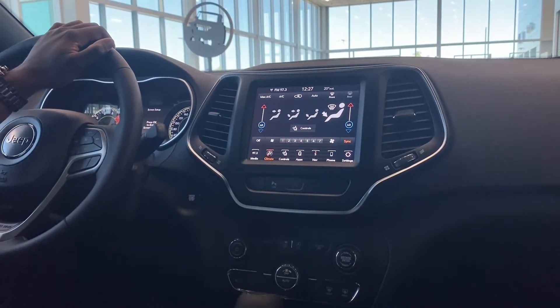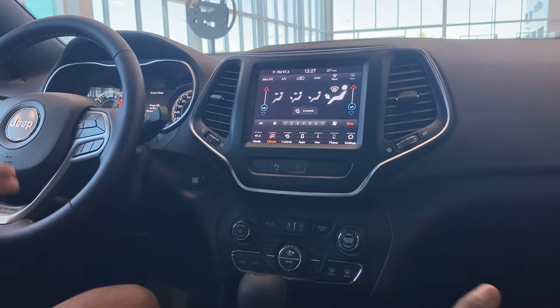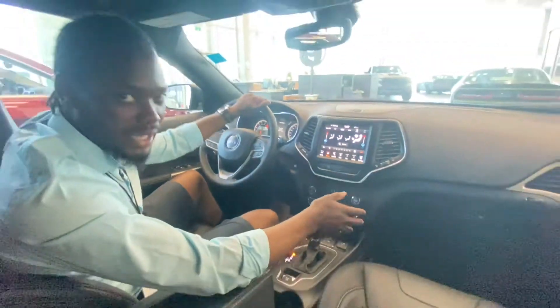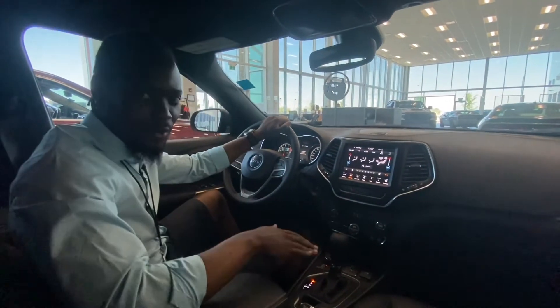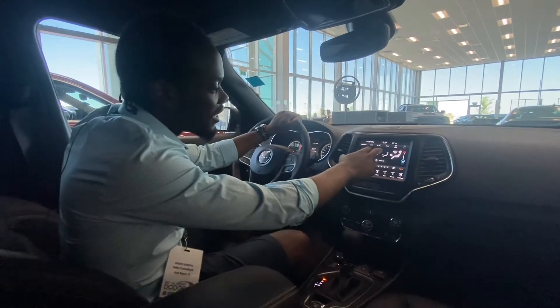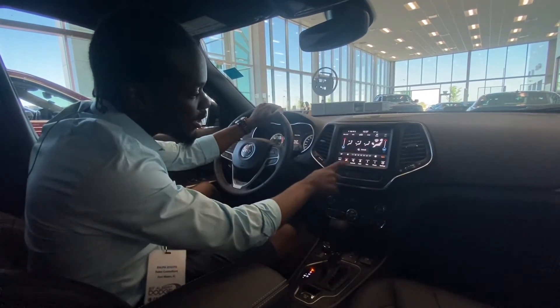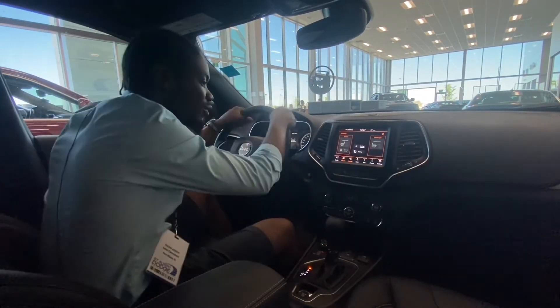Climate control can be operated either on the screen or on the physical controls below — a nice option to have. You also have dual climate control, so if one person is feeling hot and the other is feeling cold, no more fighting over the temperature. You can each choose what you want. You've also got heated seats and a heated steering wheel — nice and toasty.